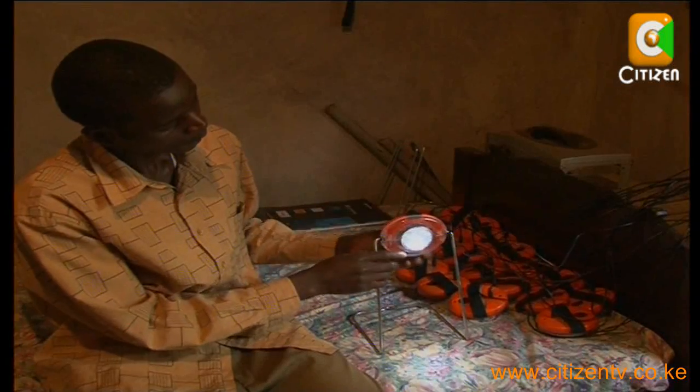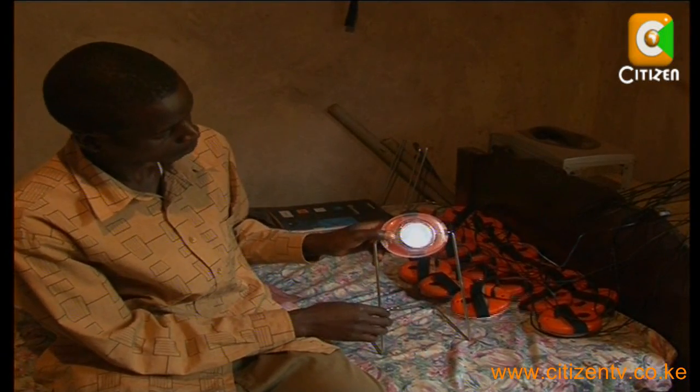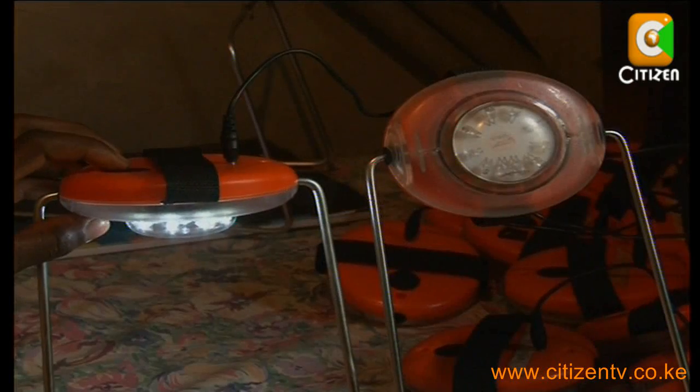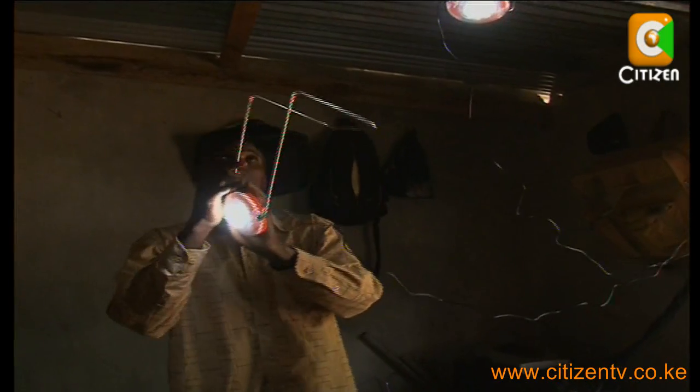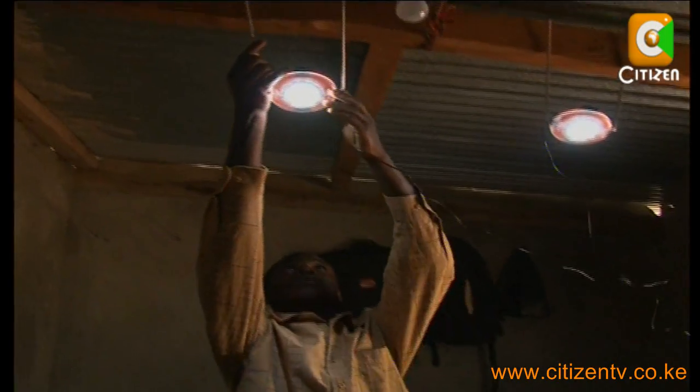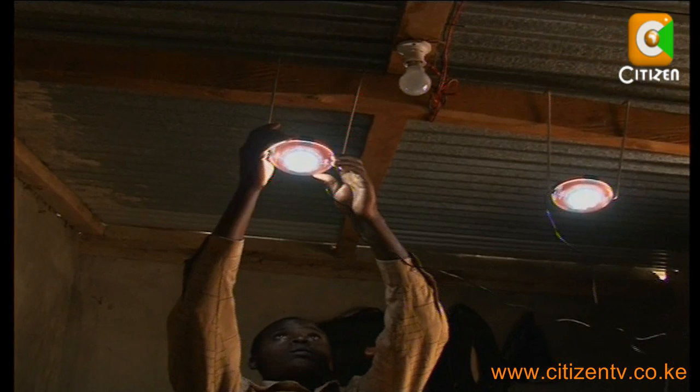He shows us the inside of his room where he places them. According to him, they are very easy to use. All you need is the light, light stand, and the panel which you mount to the rooftop during the day to tap the sun's energy. All you need to do at night is just flick the switch.